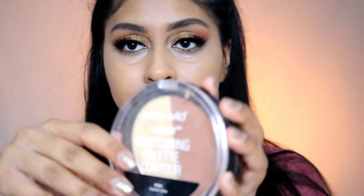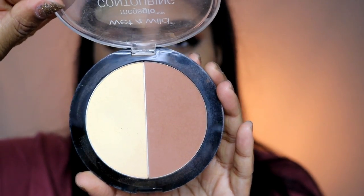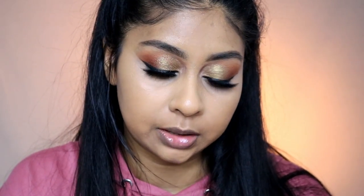The next product is the Wet and Wild Mega Glow contouring palette in the shade Caramel Toffee. I'm going to use both of them — popping some of the lighter color underneath my eyes as a setting powder. It's actually not bad as a powder.